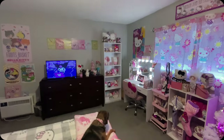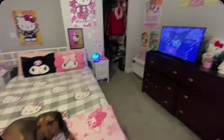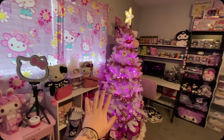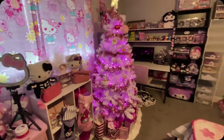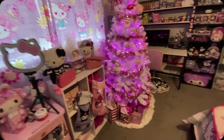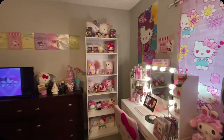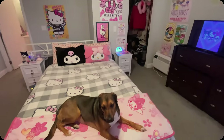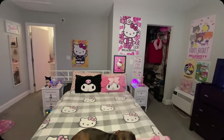Hi girlies. Welcome to my 2023 winter room tour. I'm calling it my winter room tour because I do have my Christmas tree up here and stockings that I normally would not have up here unless it wasn't Christmas time. So this is kind of like the Christmas room tour. I have some of my trees. Here's my sweet girl. But let's get into it.